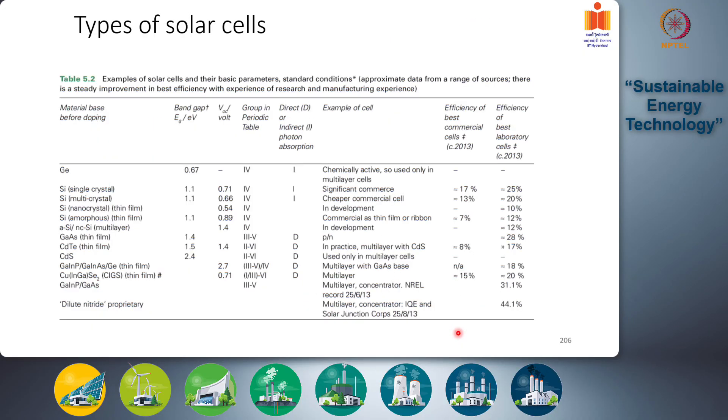Here is a list of the types of solar cells and a somewhat dated review of their efficiencies. For all of these, efficiencies have improved by at least three to five percent. The most common type is the silicon single crystal solar cell, the most widely commercially available today. Its band gap is 1.1 electron volts, the open circuit voltage is 0.71, and the best commercial efficiency in 2013 was around 20 percent — today it is 22 to 23 percent for good quality silicon solar cells.